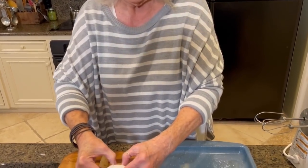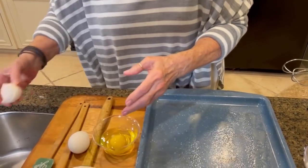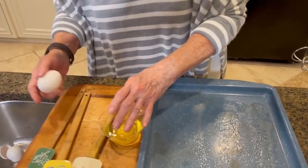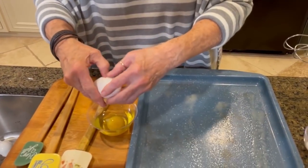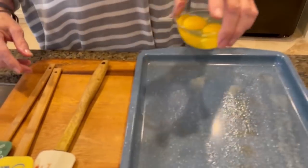Eddie said this looks like a double yolk egg to him, so let's see if he's right. Nope, he's wrong — it was just a big old egg. That was funny that earlier we had a double yolk.